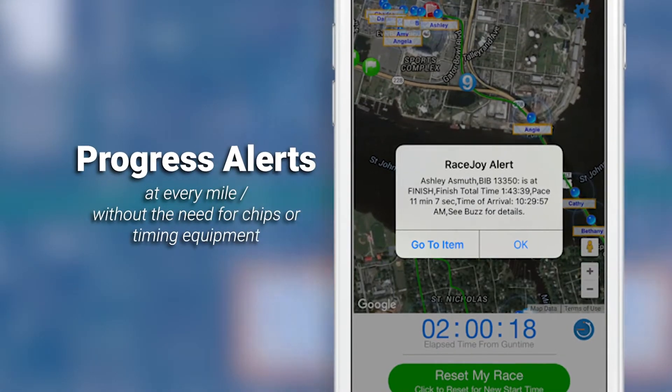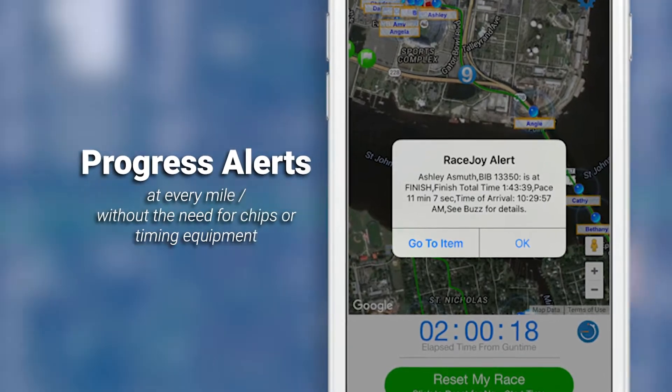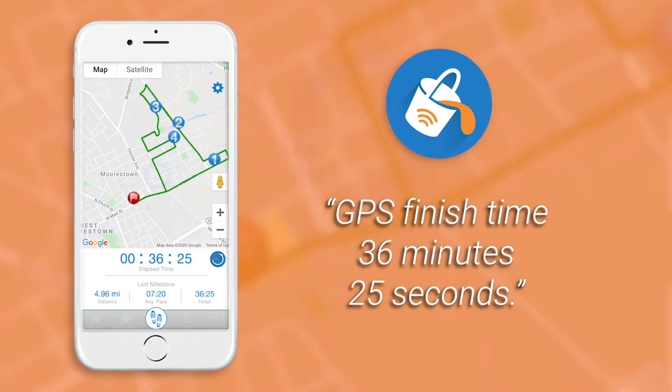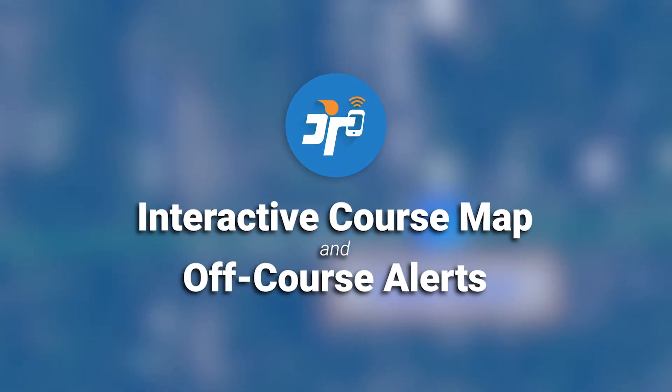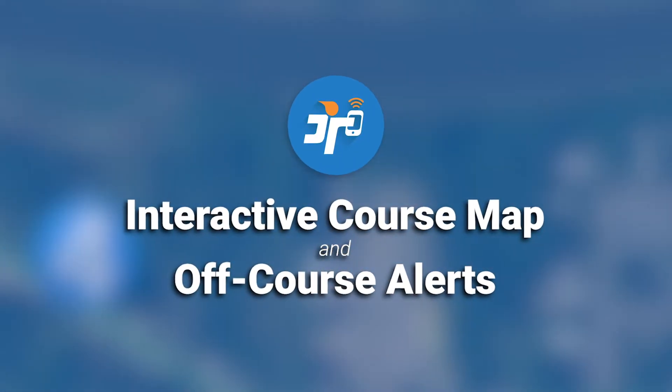Progress alerts at every mile, without the need for chips or other timing equipment. For example: 'GPS finish time: 36 minutes, 25 seconds.' RaceJoy also provides an interactive course map and off-course alerts for anyone who might wander from the defined route.